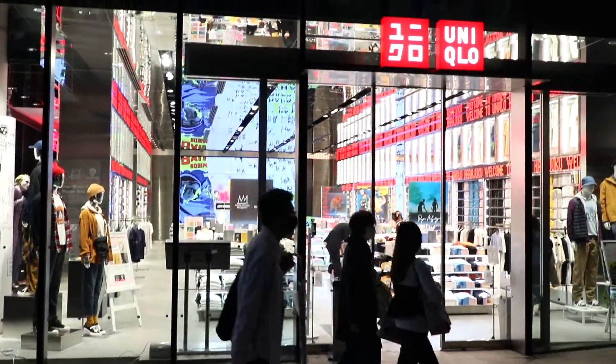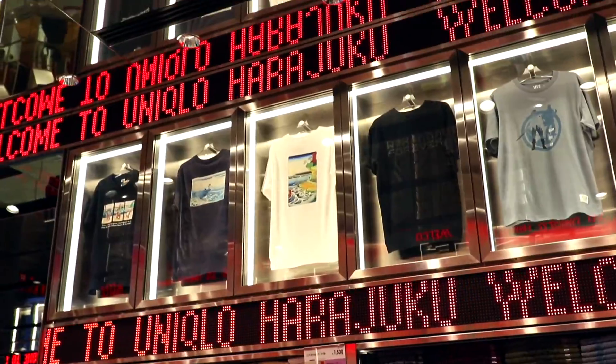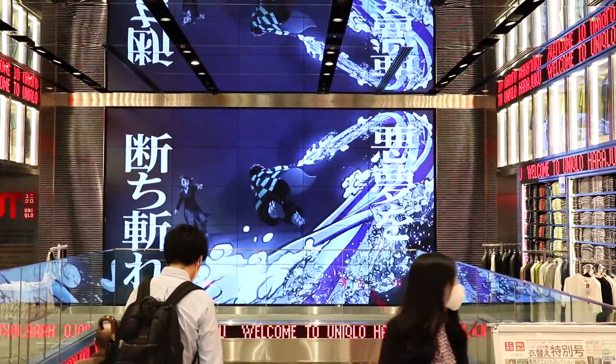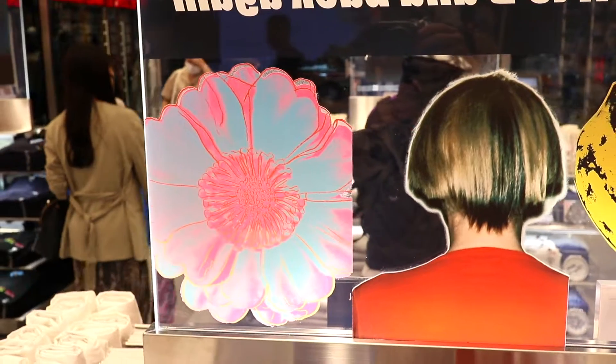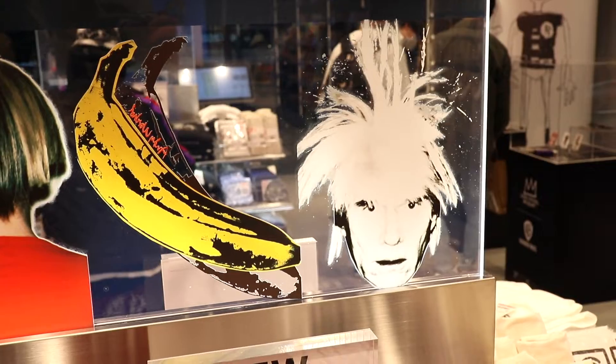They also have a really awesome Uniqlo shop there, which I haven't shopped at in a long time. But they actually have some pretty nice t-shirt designs. The shop decor itself was very cool — they were playing a Kimetsu no Yaiba (Demon Slayer) movie teaser and Marvel's Avengers teasers too.